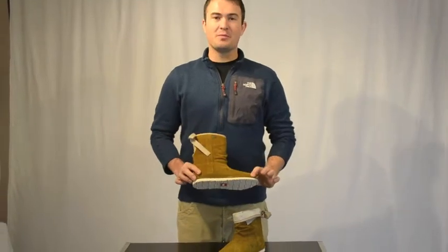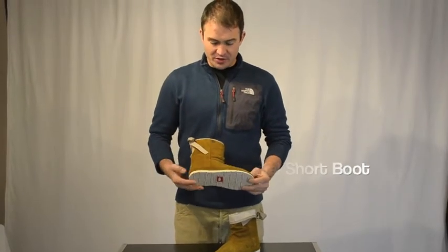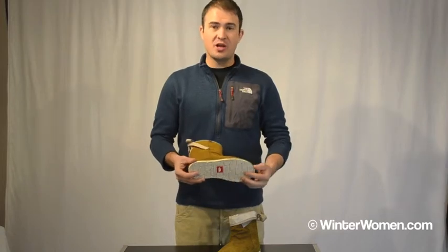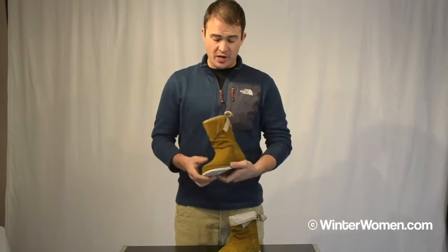Welcome to Winterwomen.com. I'm Jay from the North Face and I'm here to talk about the Millennial Short Boot for Fall 2011. This is a great boot — it's very lightweight, really nice soft midsole, easy to walk around in, very comfortable, and great support as well.